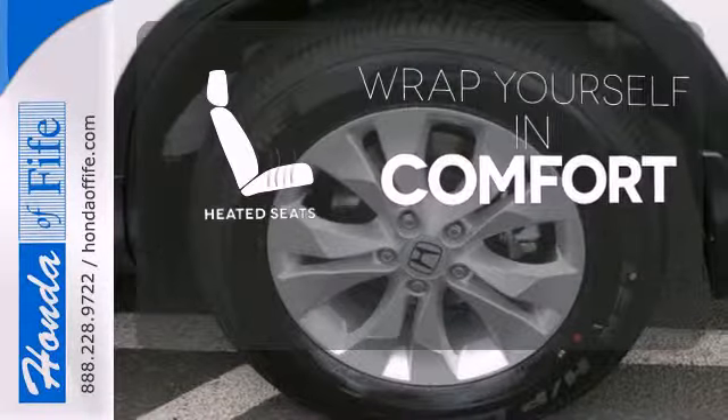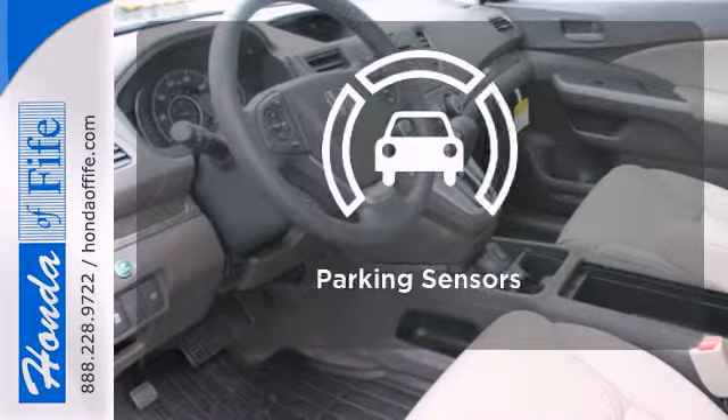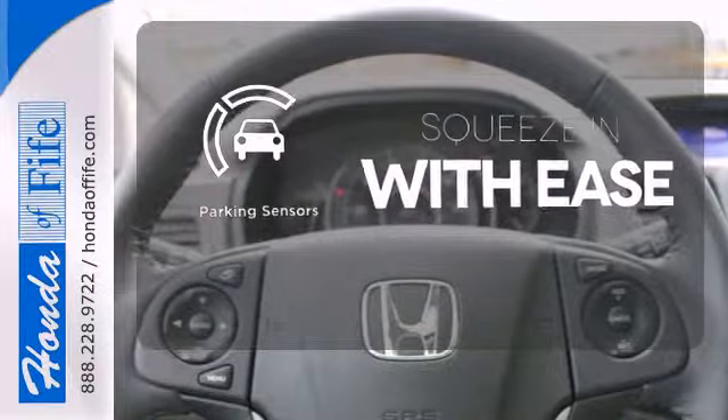Plus you'll enjoy all that cargo space with the rear seat folded down. Ward off the chills with heated seats. See objects previously out of sight with the rear view camera.